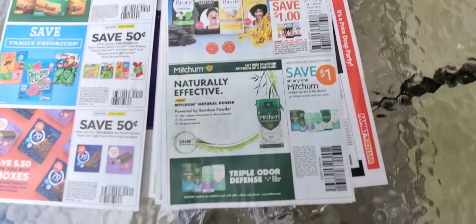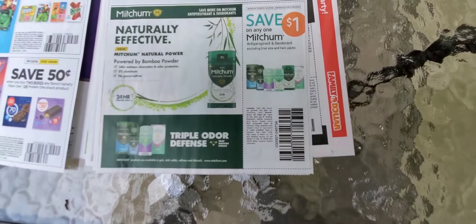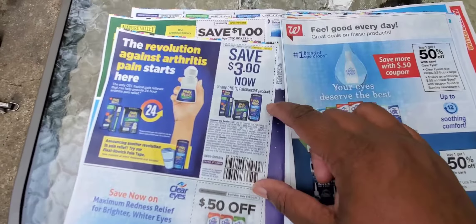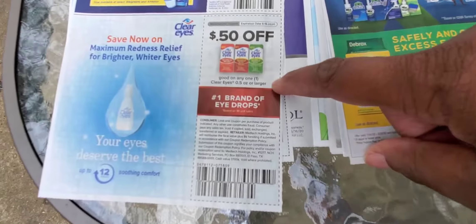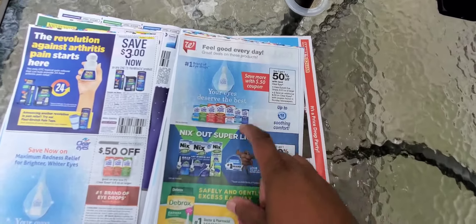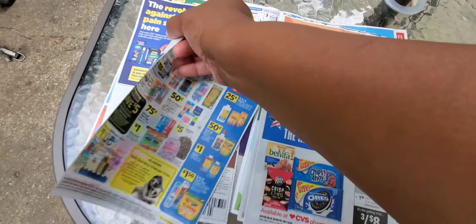The Biore is two dollars off, and these are dollar Mitchum — we had Mitchum coupons last time so you might find some good deals. Then you've got three dollars off Pain Block, which actually worked really well — I tried it. You got 50 cents off Clear Eyes, and Clear Eyes is buy one get one 50% off at Walgreens.